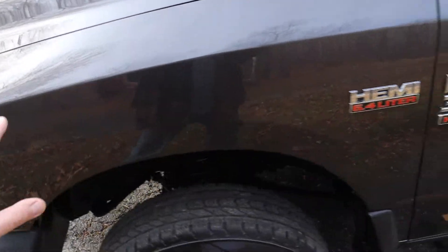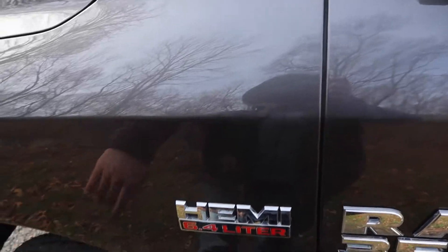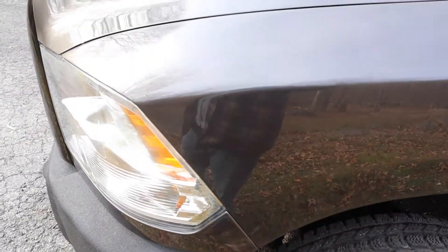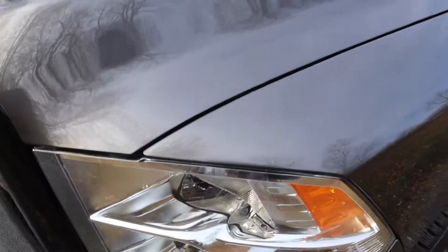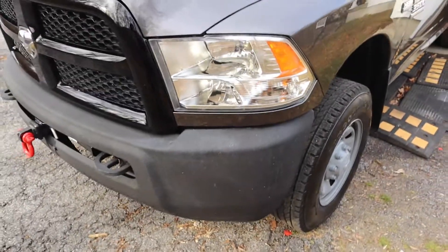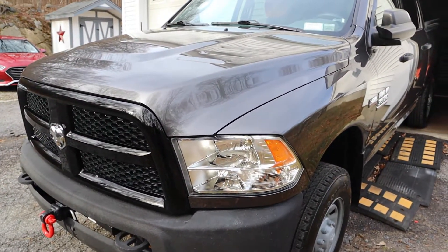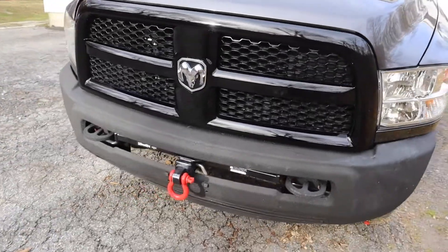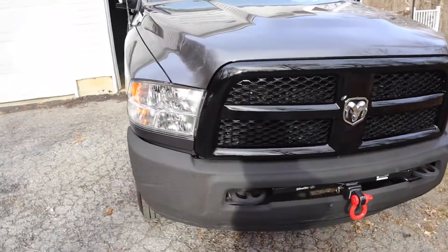Then we go down the whole fender — check it out, it just looks amazing. I can't even see where the blend line is, which is good. That's how good this guy is; that's why me and my family have been seeing him for 20 years.